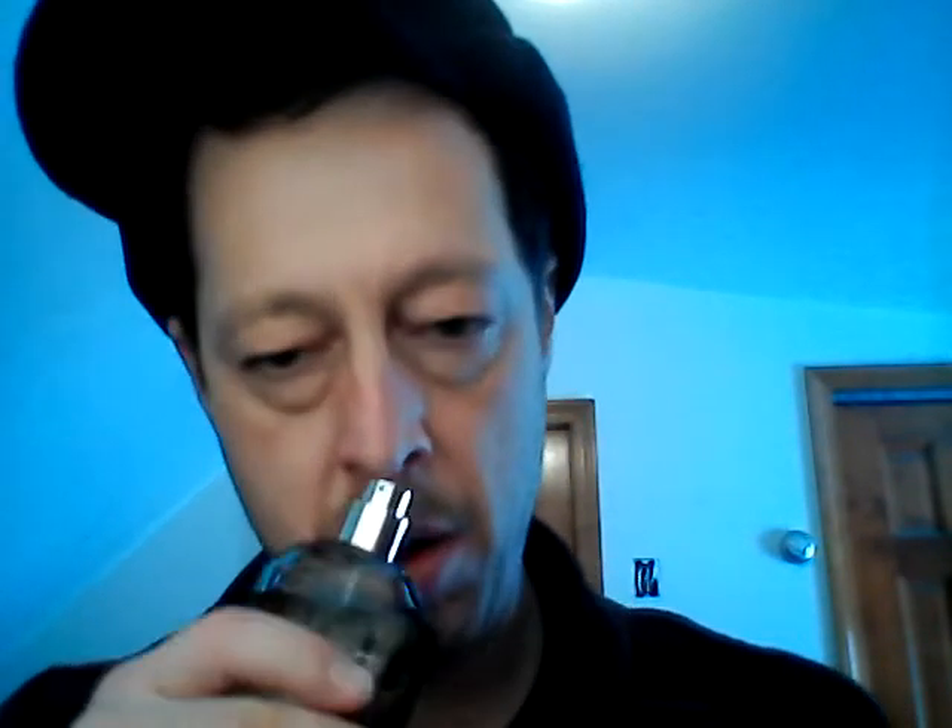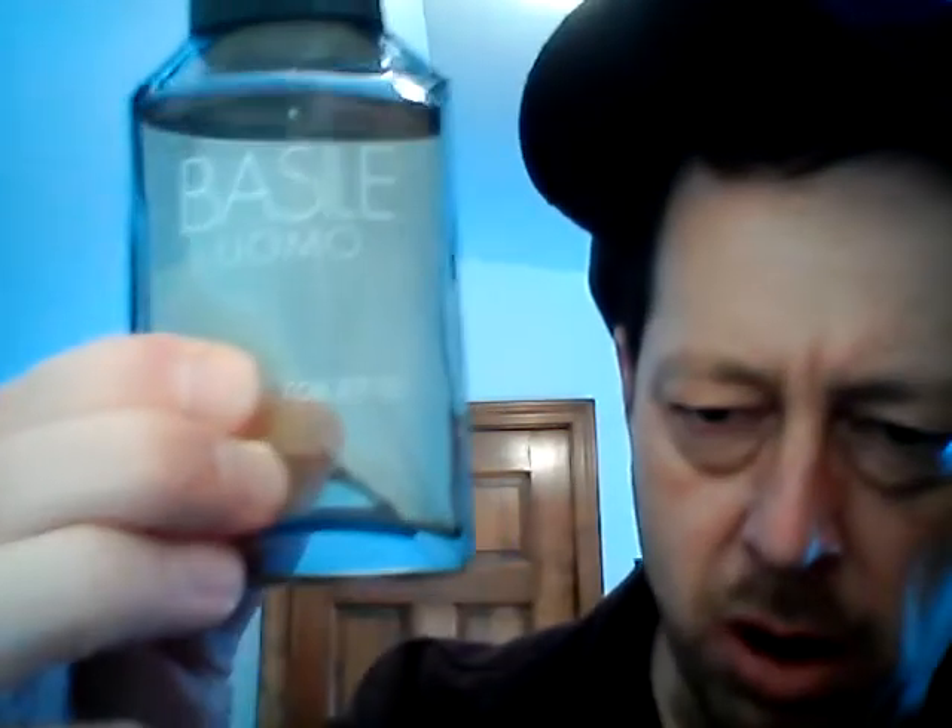Basili Uomo is quite different — even more of a chypre perhaps, but much more herbal. Here's the bottle: a green bottle with an olive-colored green juice inside. It almost looks like the Paco Rabanne bottle a little bit.